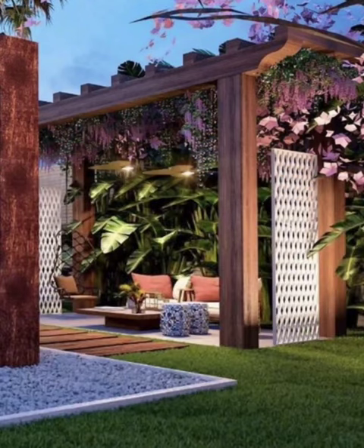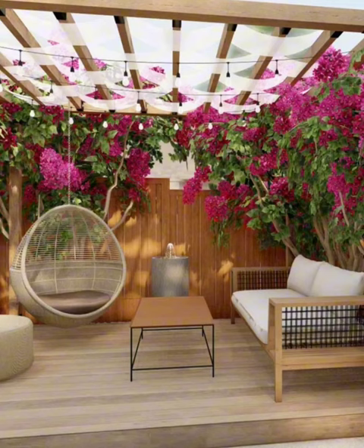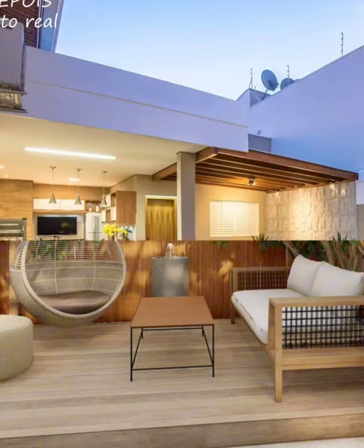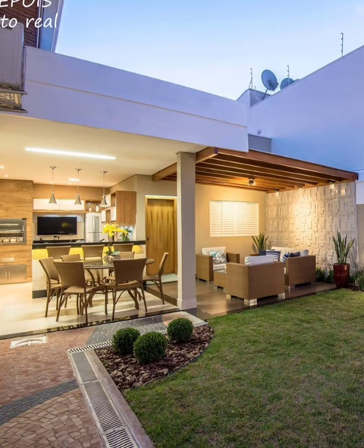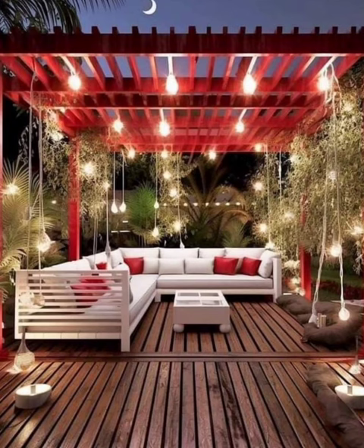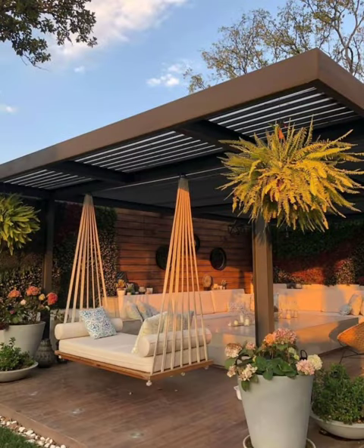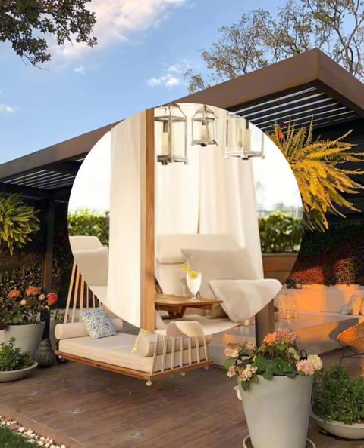We will explore a wide range of styles from contemporary and minimalistic to rustic and bohemian. You will discover pretty ways to use materials like wood, stone, concrete, and pavers to craft the perfect patio. We will also showcase various themes including tropical paradise, Mediterranean escape, and more.